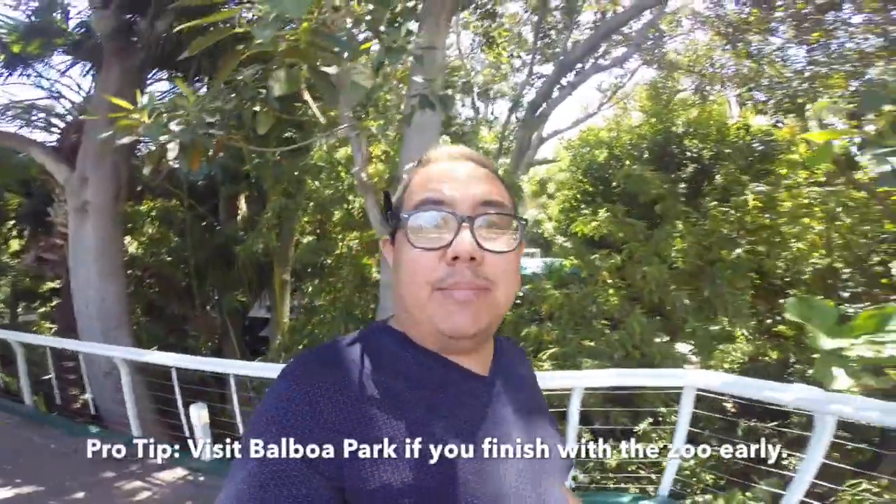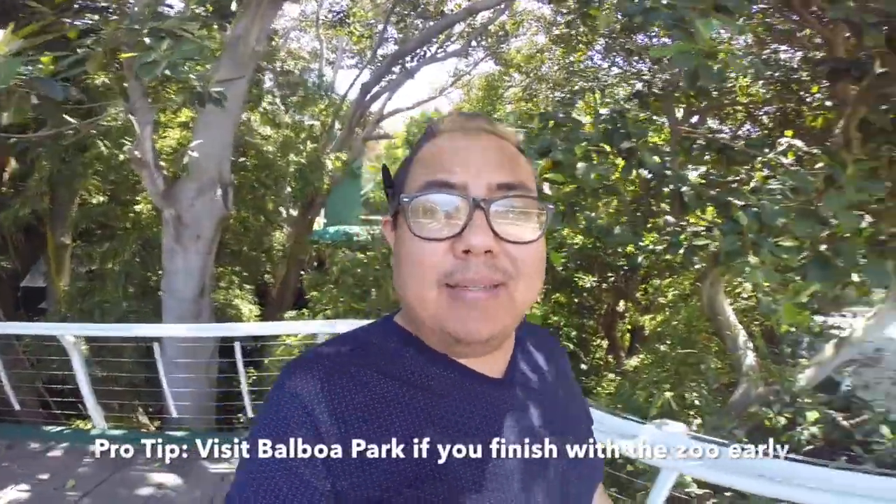If you finish early at the San Diego Zoo and need something to do, do you hear those bells? That's Balboa Park. Make sure you check out Balboa Park if you're done at the zoo early.